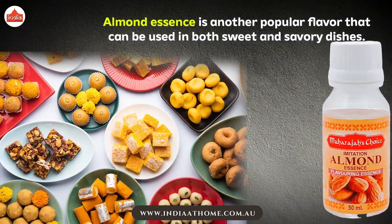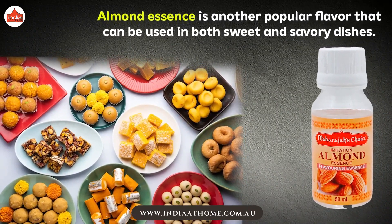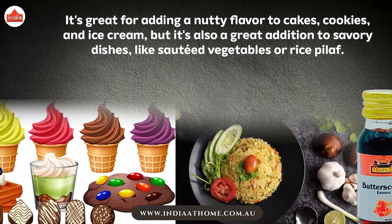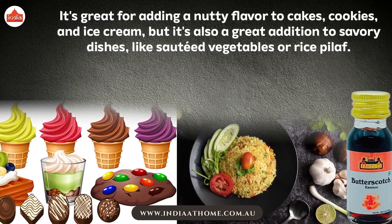Almond essence is another popular flavor that can be used in both sweet and savory dishes. It's great for adding a nutty flavor to cakes, cookies, and ice cream, but it's also a great addition to savory dishes like salted vegetables or rice pilaf.